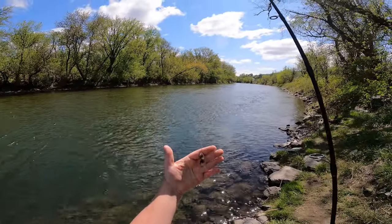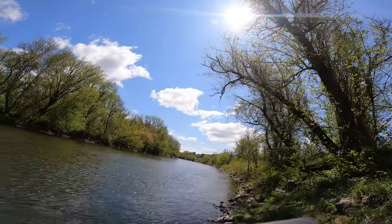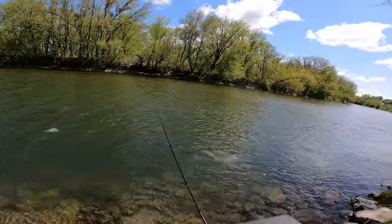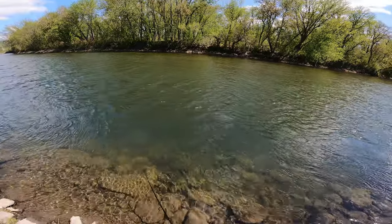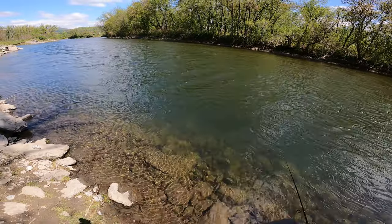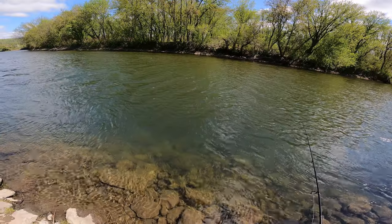I decided to tie on a Meps because the Meps will get down there deeper. I'm gonna let it sink in the middle before slow retrieving it in. If that sun stays out we should get a little bit of extra action in the water too. Oh, I just saw a trout — there's multiple trout that I just saw go after that. Oh my god. All right, I think we're gonna have luck with this.